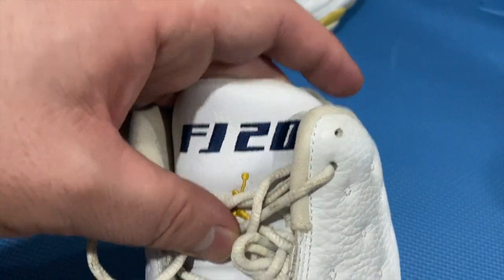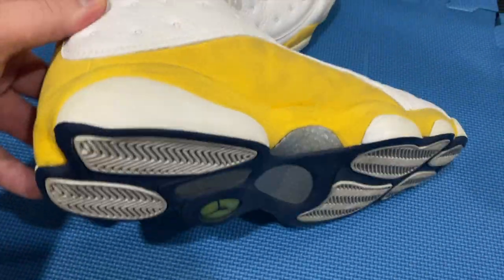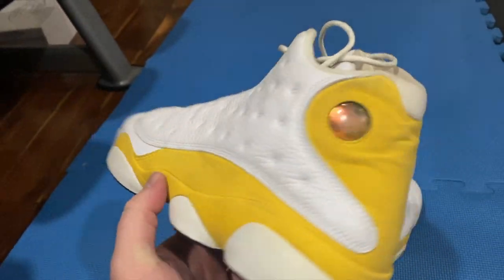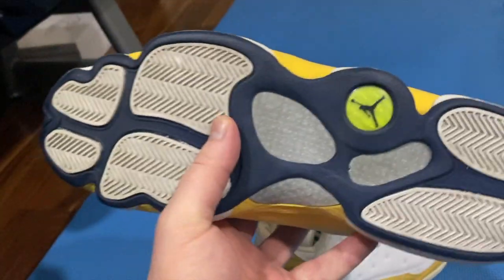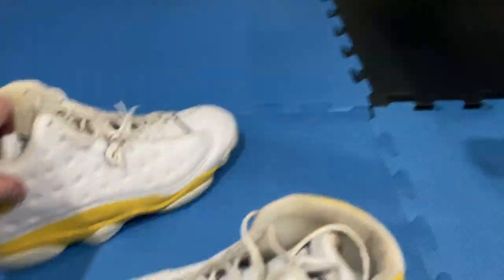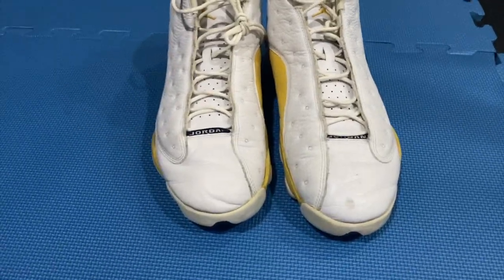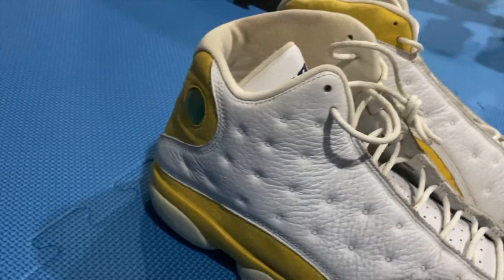I think in the Slam Dunk competition he wore a PE Air Jordan 2, which I believe I also have. This was $900 when I bought it, off eBay at the time. Pretty cool because you don't see these colorways in the 13 style, so pretty unique to have it. Quite frankly, a pretty fair price for a very rare sneaker like this. I'll give you guys a look from all angles and show you both of them up front. It is a pre-worn or pre-loved shoe.